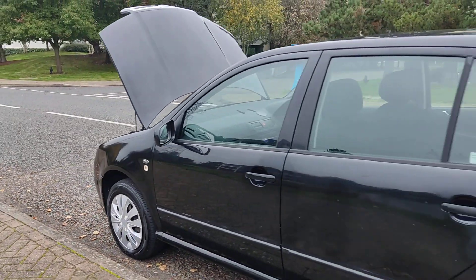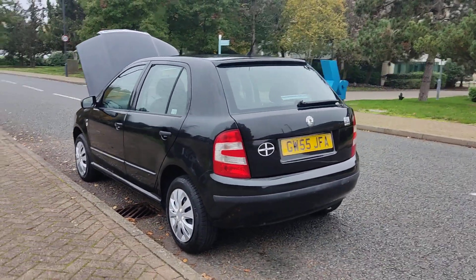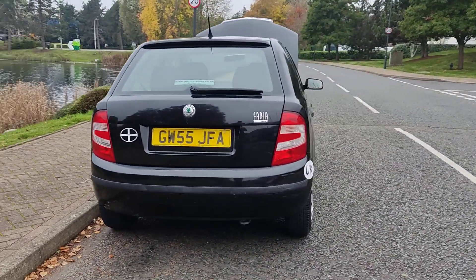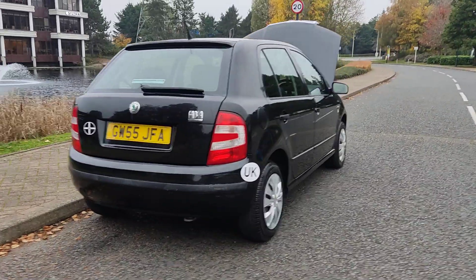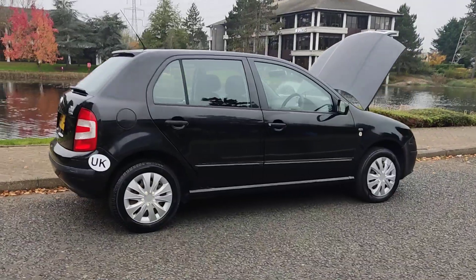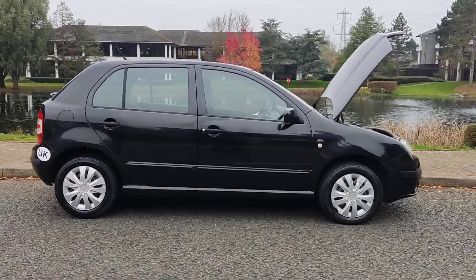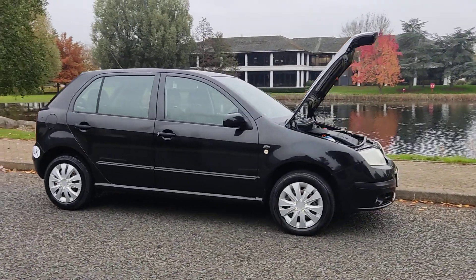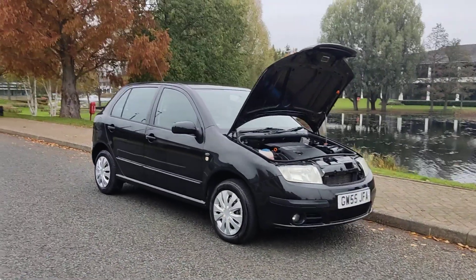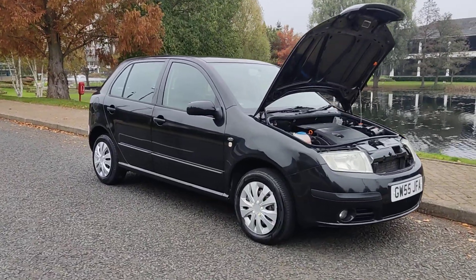Tidy bodywork, decent boot size with spare wheel. Comes with a long MOT — next MOT is due October 2025. No advisories at the last MOT. Very well kept car with a smooth drive. I'll show you the interior now.